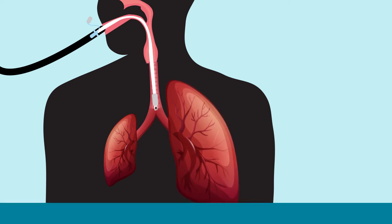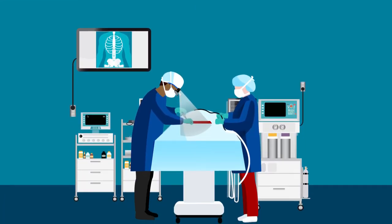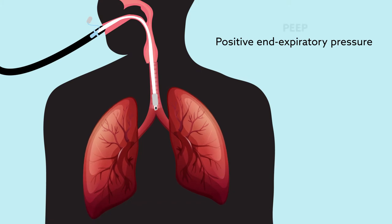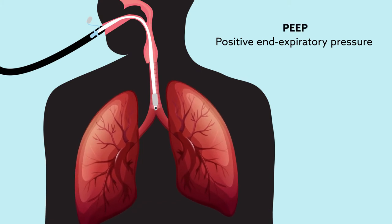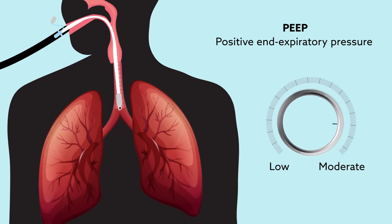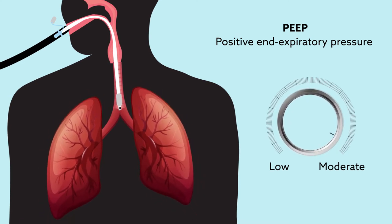Lung protective ventilation has long been linked with better outcomes for certain patients undergoing general anesthesia. But one ventilatory parameter still in need of optimization is positive end-expiratory pressure, or PEEP. There has been a general lack of agreement regarding whether low or moderate levels of PEEP are more protective during surgery.